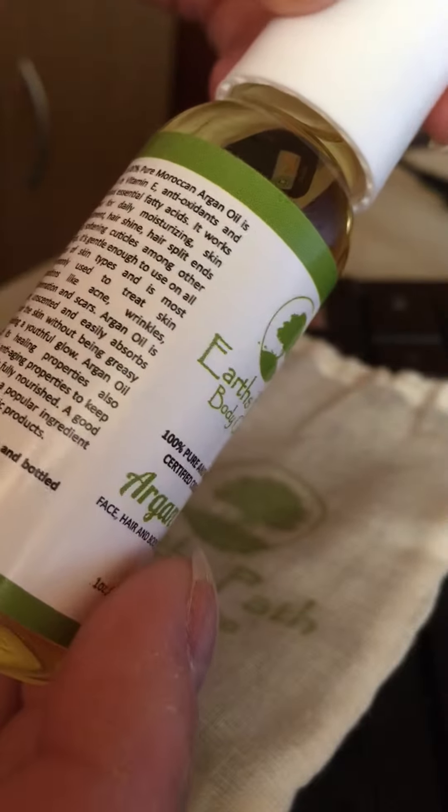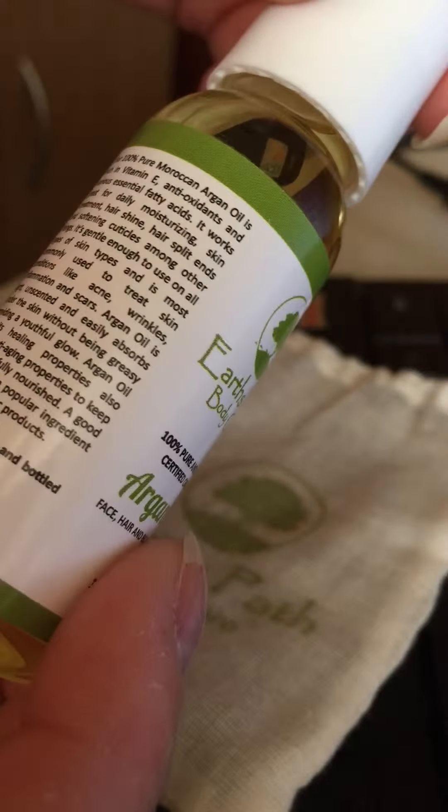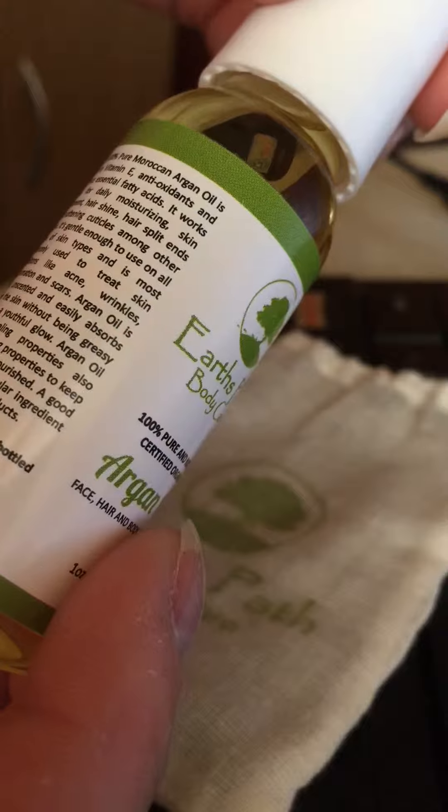It works great for daily moisturizing, skin treatment, hair shine, hair split ends, and soothing cuticles.